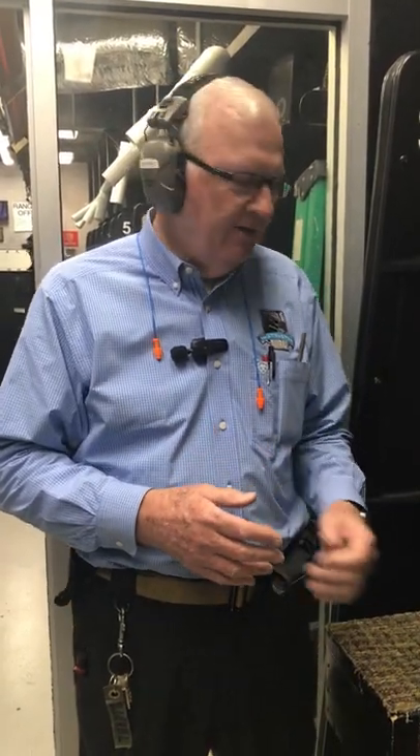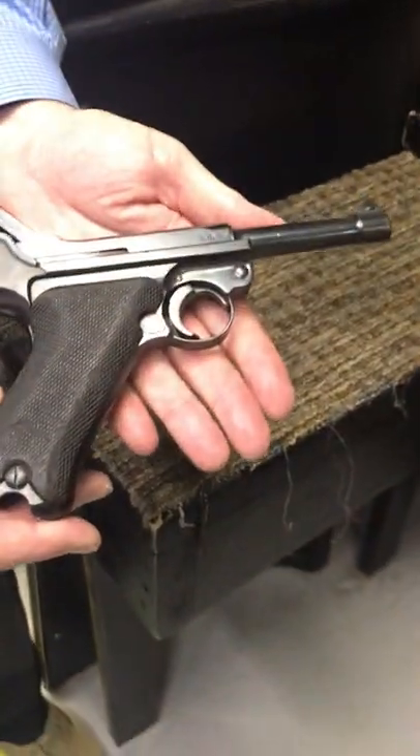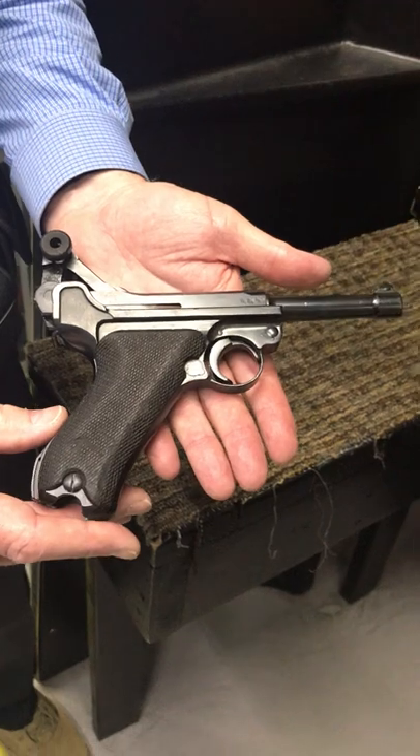Today we're going to talk about a little bit of a continuation from last week. Last week we talked about the Broomhandle Mauser made back in 1896. So now we're going to go to the next iteration of that kind of gun, if you will — also came out of Germany. This is the actual Luger, manufactured from about 1908 up into the 1950s.